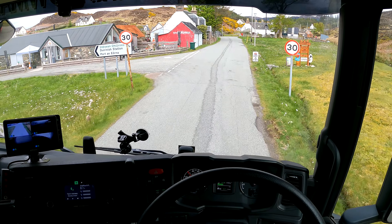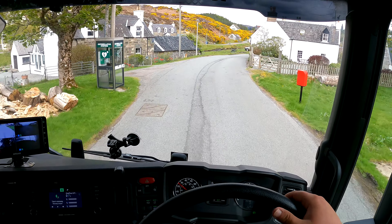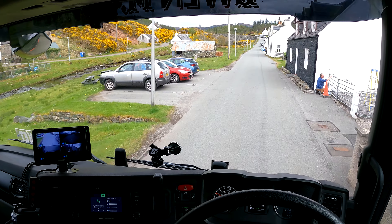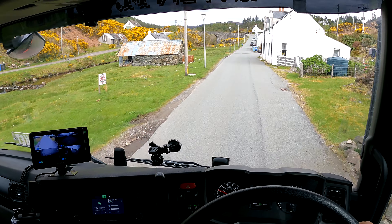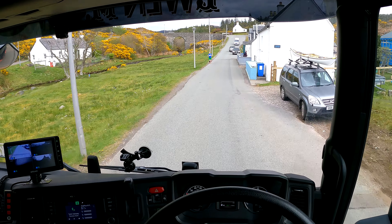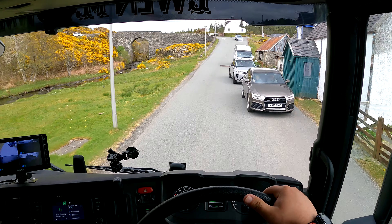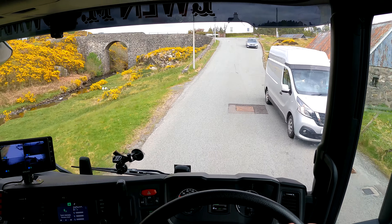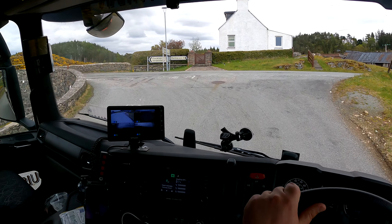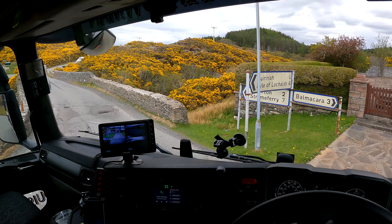And what can I say about Duirnish — there's a small river, more like a stream going through. But there is also a very nice stone bridge. And what will happen is we'll take the road to the left for Plockton. However, if you are coming from Balmacara, then you would come from there and just go straight on.